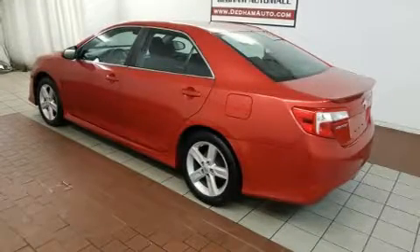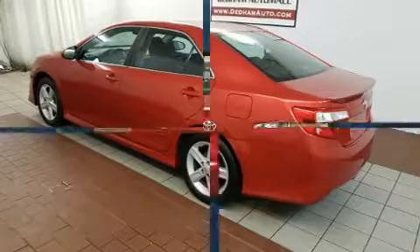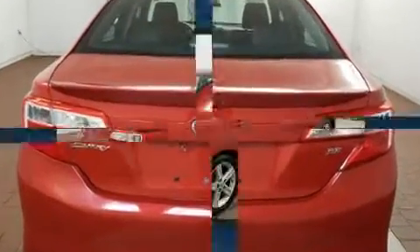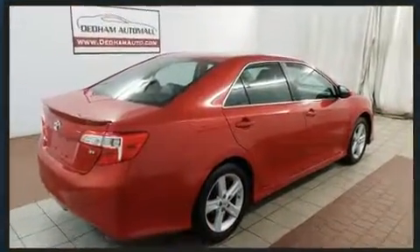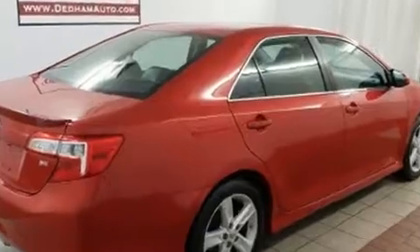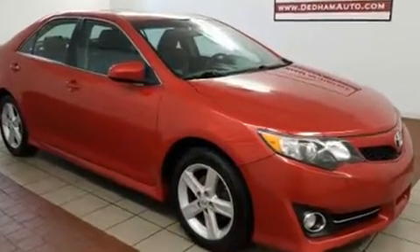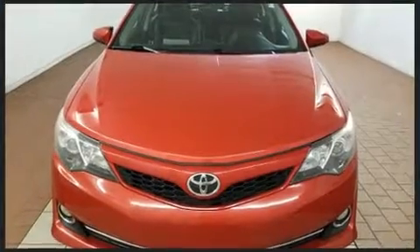Climb inside the 2012 Toyota Camry. This four-door, five-passenger sedan provides exceptional value. Under the hood you'll find a four-cylinder engine with more than 170 horsepower, providing a spirited yet composed ride and drive. Both high fuel economy and flexible performance are assured by the six-speed automatic transmission.